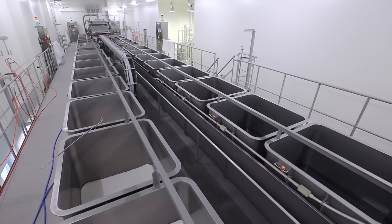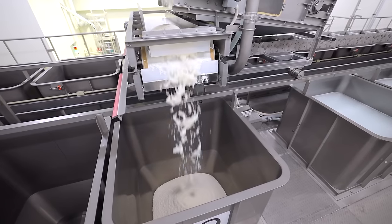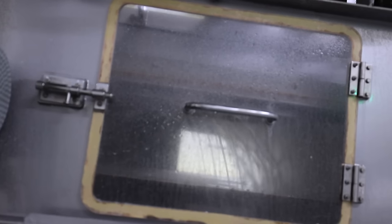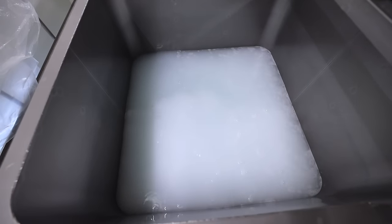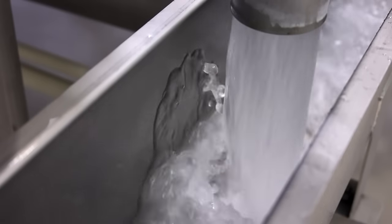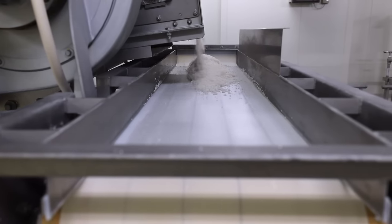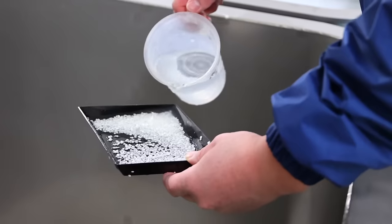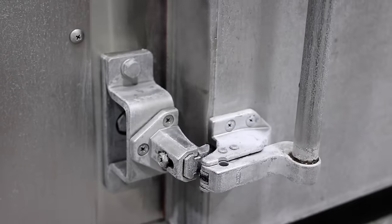After it's washed, it then goes into a soaking process. This part is pretty important — timing is everything. Factors such as the type of rice, its condition that year, the polish ratio, weather, and humidity all must be taken into account when it comes to how long the rice is washed and soaked. Just to give you an idea of how precise the timing is: rice used to make their popular Kubota Manju is washed for 17 seconds and soaked for 10 minutes.